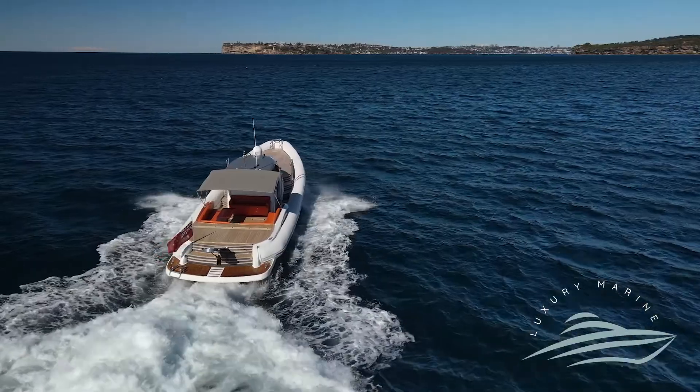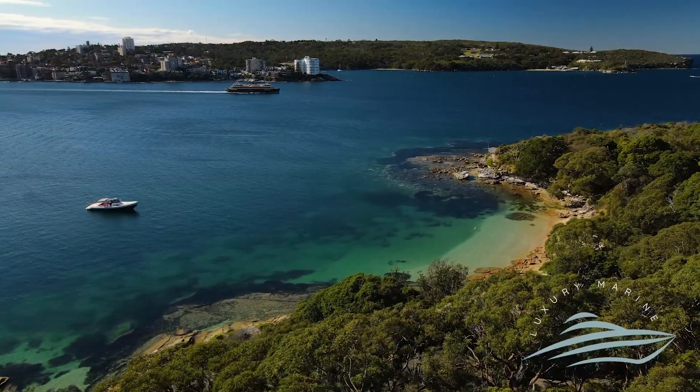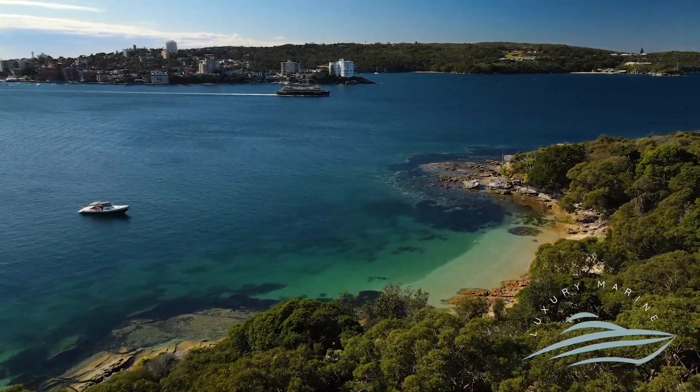The vessel is built to go long distance offshore comfortably and has all the amenities to stay overnight or enjoy your days lazing away in the sun.